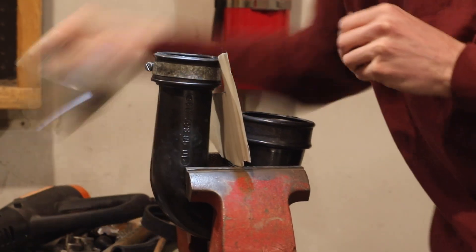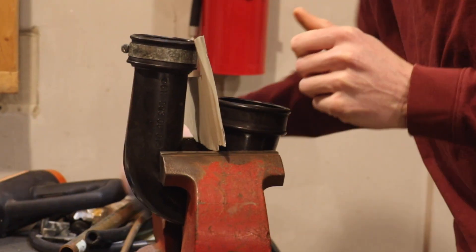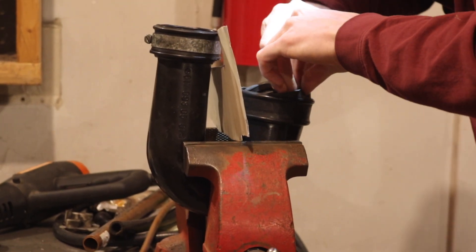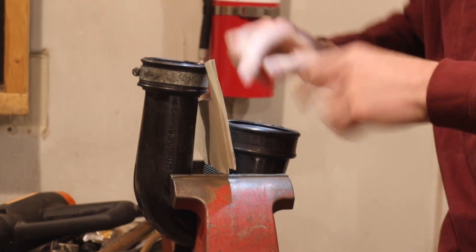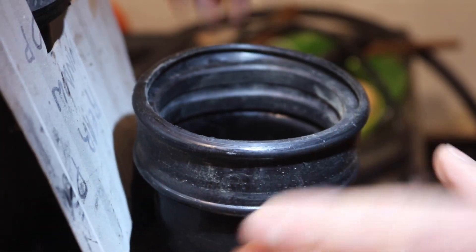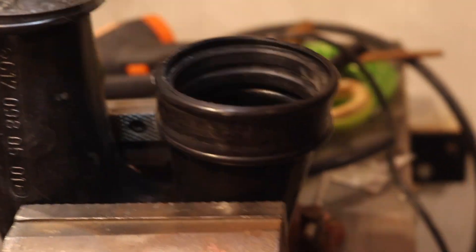It's definitely better — very, very good. So that's in there. Now what I probably should do while it's nice and soft — you know what, let's throw it on the car right now because that thing is malleable.